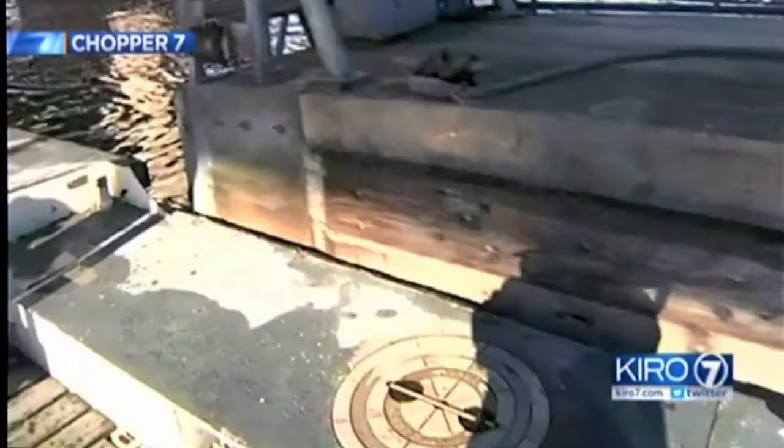Lots of money, lots of jobs, lots of commerce relies on this place. The locks are not just a connection, but a dam for regulating the lake level.